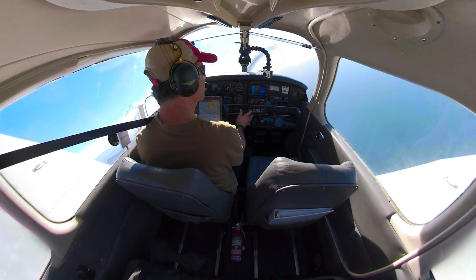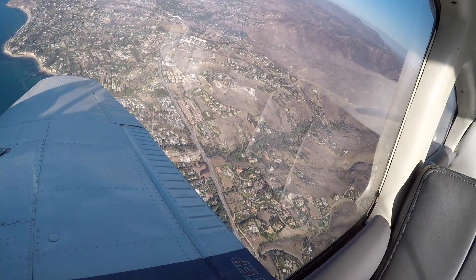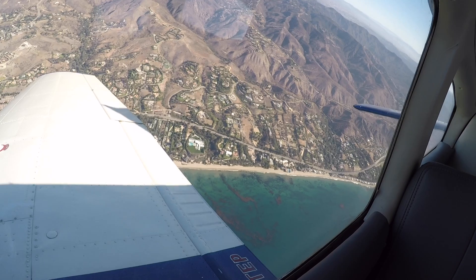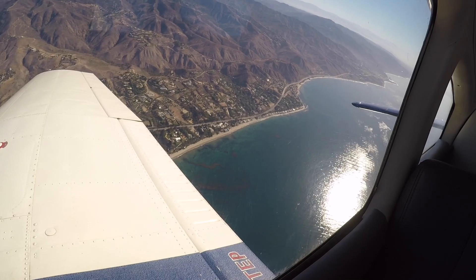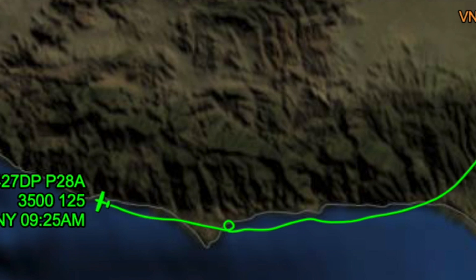98R, contact LA, altimeter 2988. Altimeter 2988, thank you, 98R. SoCal approach, Cessna 1908 Romeo. Skylar 5696, approach 12875. 2875, good day, Skylar 5696. 2CHF, cleared direct to IK. Cleared direct to IK, 2CHF. 98R, approach 134.2. 134.2, good day, 98R, thank you.